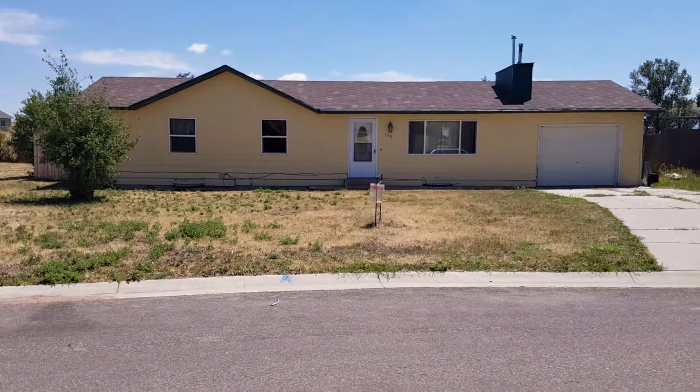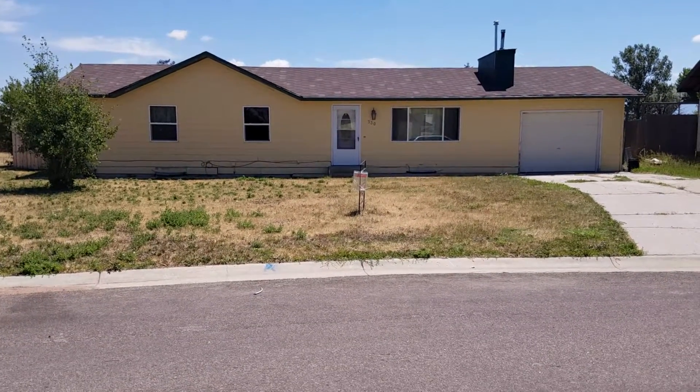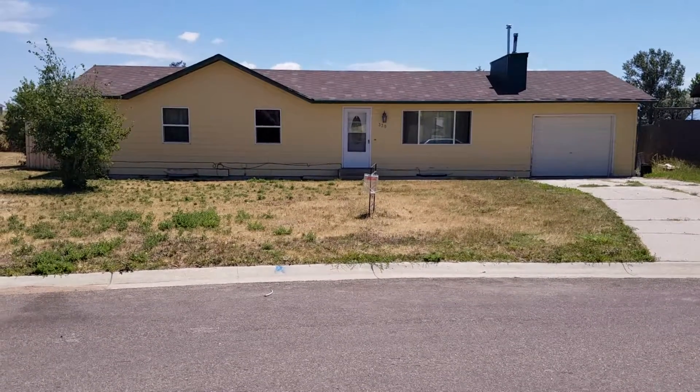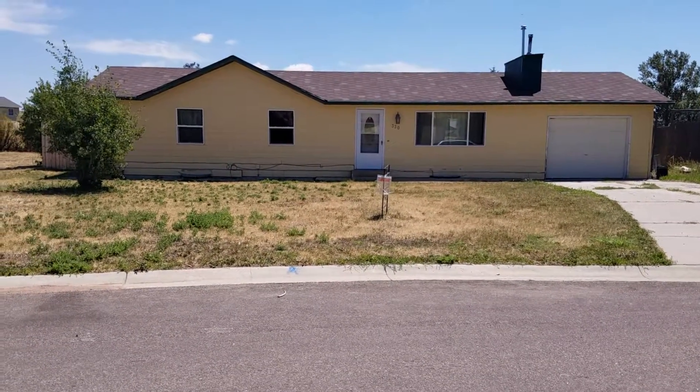330 High Ridge Circle, Wright, Wyoming. 2,496 square foot home. This is a great home in Wright that has been recently remodeled.